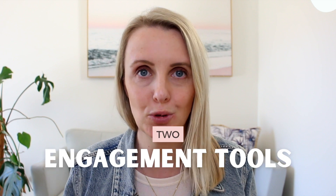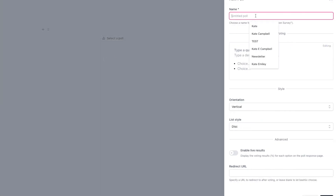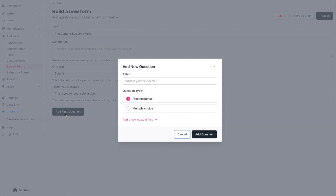Number two is engagement tools. While email newsletters have historically been a way of pushing out content to a community or audience, these engagement tools are going to allow you to actually learn from your audience and start a conversation with them. One way you can do this is with polls — just like on social media, a poll acts as a frictionless way for your audience to engage. They also have survey forms, so you no longer have to send your subscribers to SurveyMonkey or Typeform. Instead, you can send them surveys on an ad hoc basis or even automatically after they subscribe or unsubscribe.